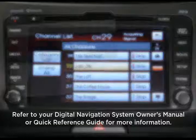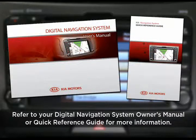For more information on satellite radio, check your digital navigation system owner's manual or the navigation system quick reference guide.